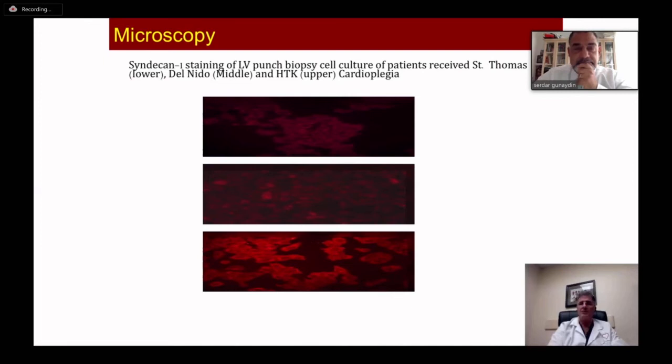Looking at our clinical data from these projects, I'm going to turn it over now to Professor Gunayden to continue.